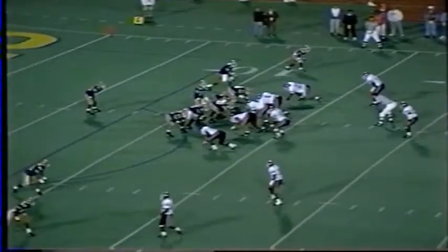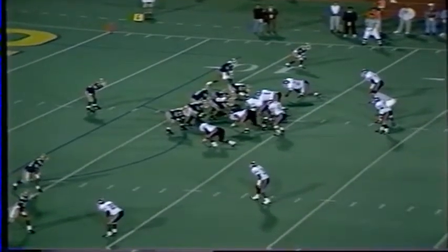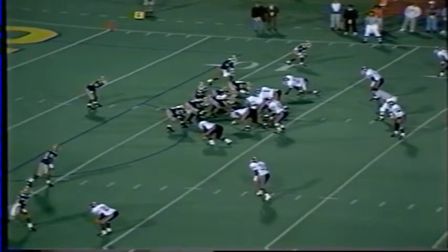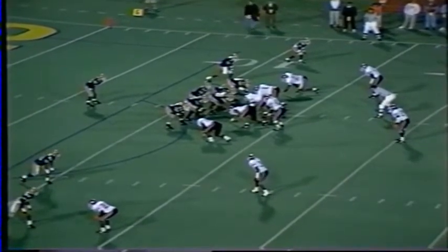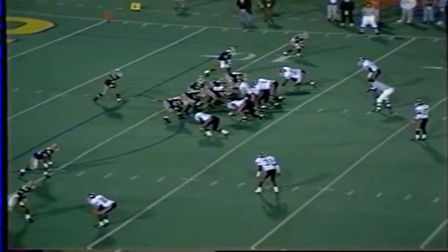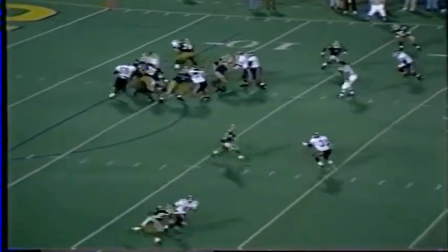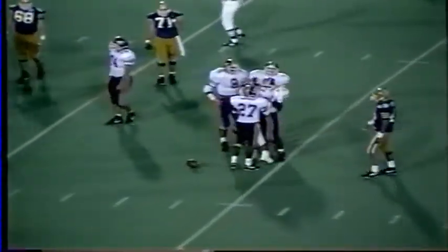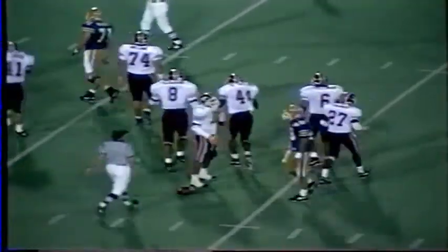With 30 seconds to go in the first half, Ryan has been sacked twice — once by Basham, once by Cornell Brown. Long count for Pittsburgh, 2:20 to go in the half. Ryan checking off. Here is a quick blitz and a throw over the middle — it's batted down by Henley. Almost had an interception. Ryan threw it right to Henley.